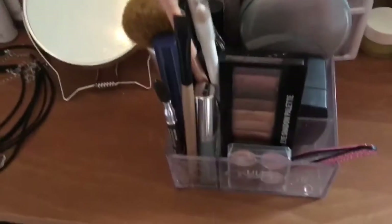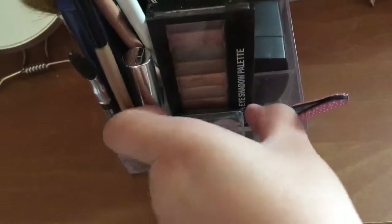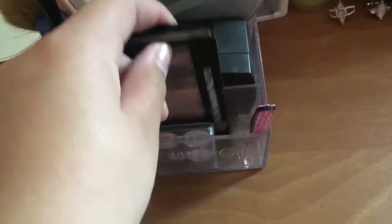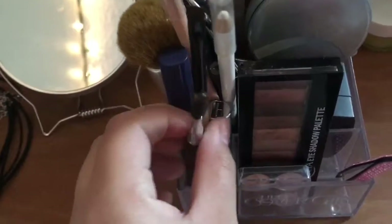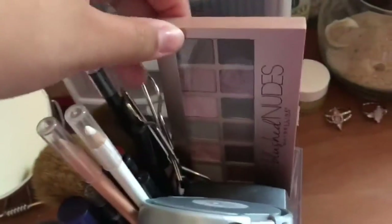It's just this container thing, I don't know where it's from. I have some tweezers, the thing I do my eyebrows with, an eyeshadow palette, more eyebrow stuff like an eyebrow brush, eyeliners, eyebrow pencils, an eyelash curler, mascara, a concealer thing, some brushes, my translucent powder, my contour stuff, and my favorite eyeshadow palette.